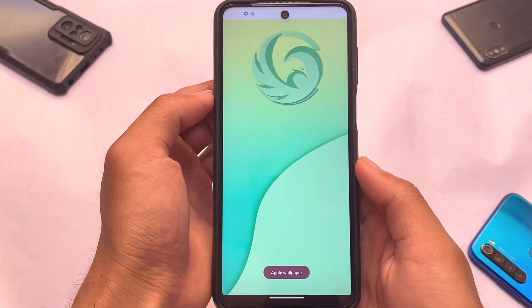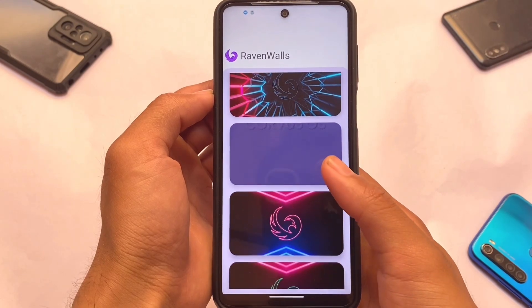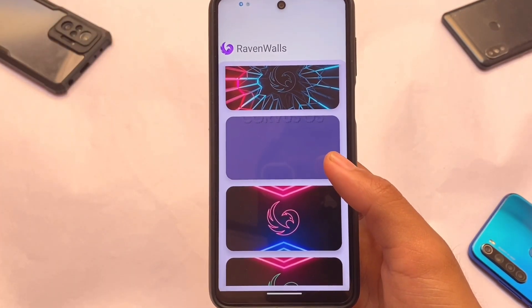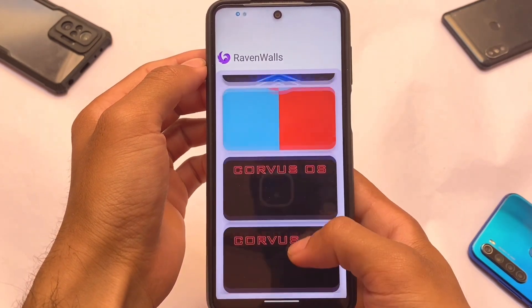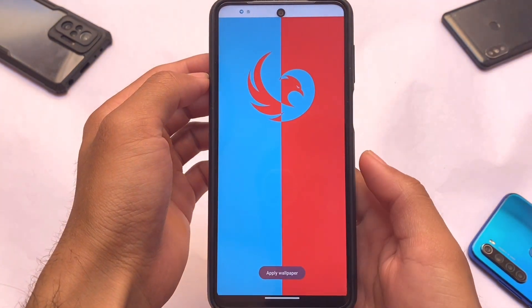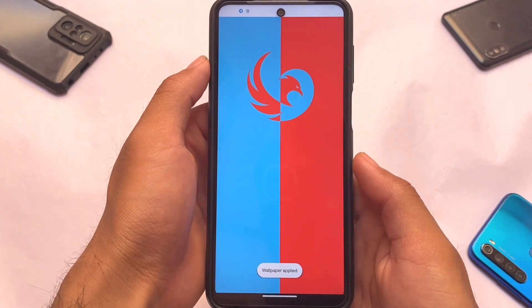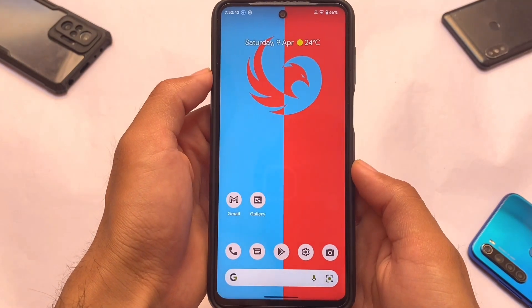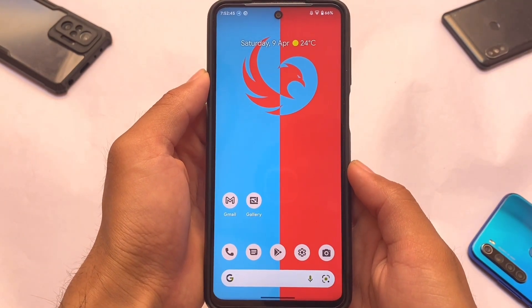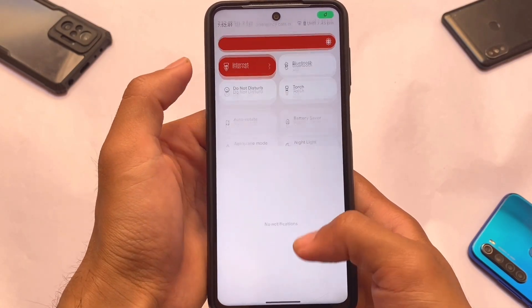You don't even need an internet connection and it loads very quickly. Click and apply and you're good to go — it looks quite good. Applying a wallpaper from here won't ask for a default gallery. Just click wallpaper, apply, and it's applied successfully without any issues.